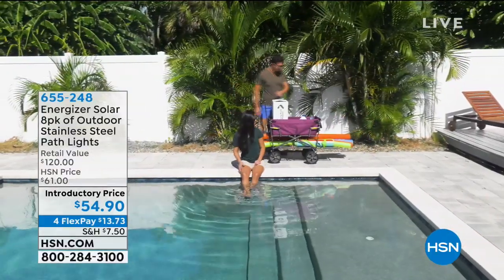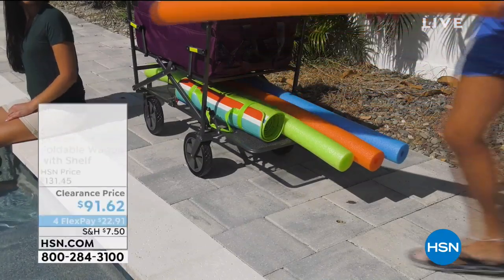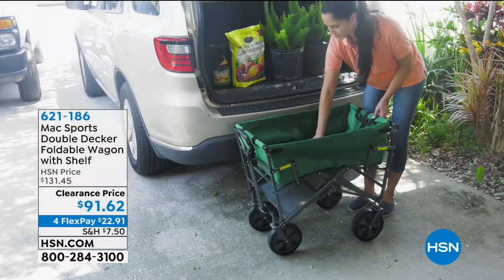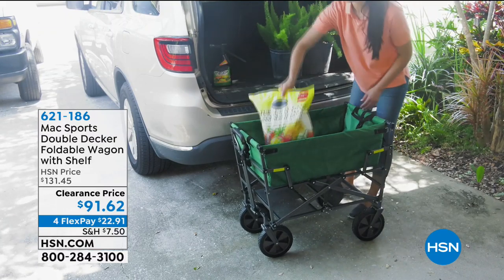My name's Sarah. We'll take you shopping and give you a great way to start. This is going to be my pick of the hour. I love the wagons from this amazing brand designed by Origami — this is called the Max Sports Double Decker Foldable Wagon, and it is a double decker wagon.